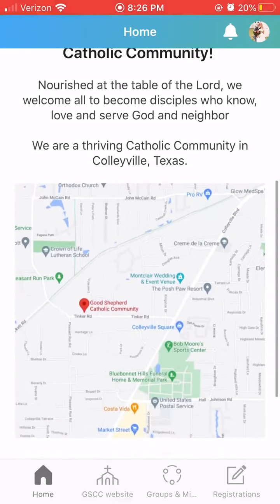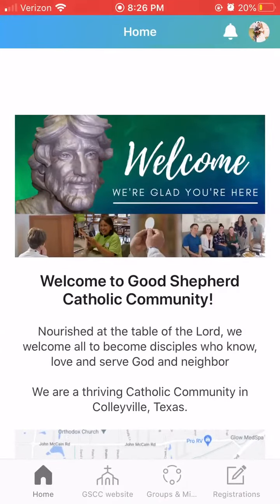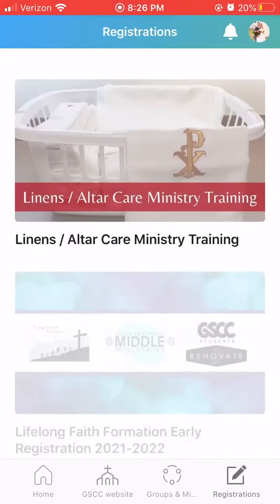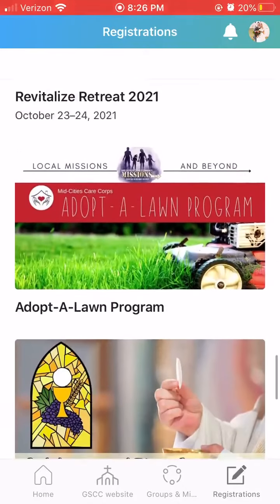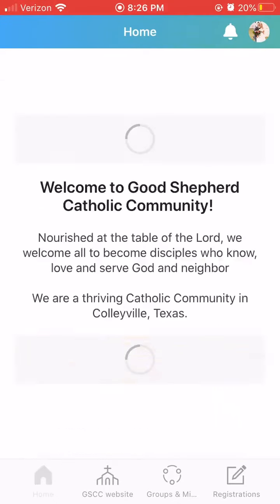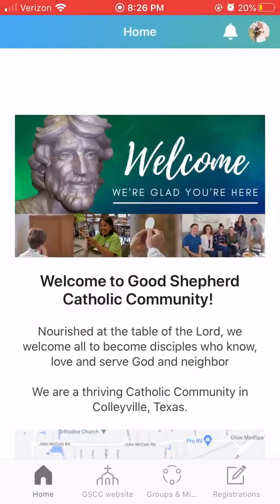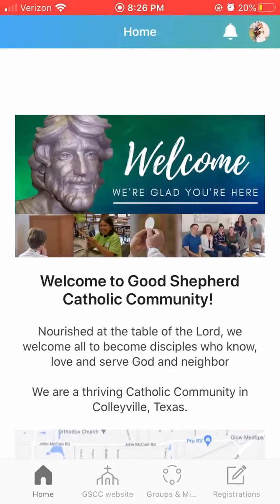There are tabs at the bottom. The first tab is our website, which you have seen before. The second is our groups and ministries tab, for all groups and ministries using communications through here. The third is our registrations tab, where you can sign up for events and good things going on at Good Shepherd. Notifications is used for updates and quick announcements, and there's an account tab where you can see your household, settings, and more.